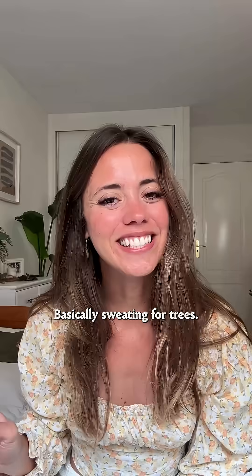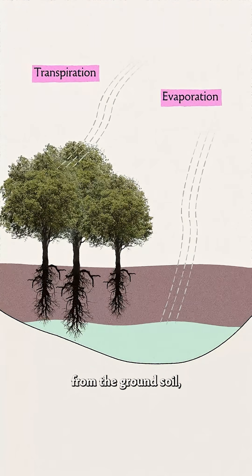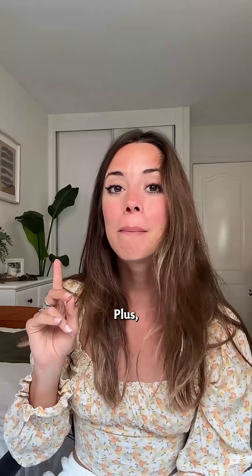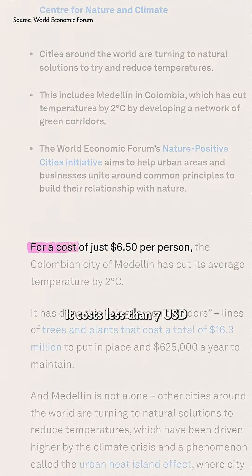Basically, sweating for trees. So thanks to this tree sweat, plus evaporation from the ground soil, citywide temperatures have actually decreased two degrees Celsius. Plus, this is a cheap program — it costs less than seven US dollars per person in the city.